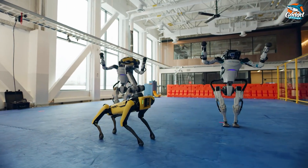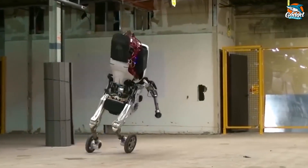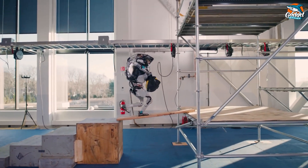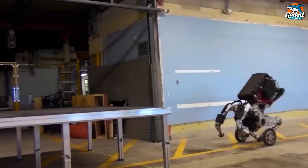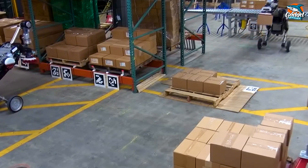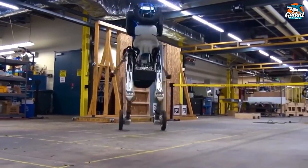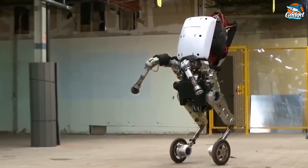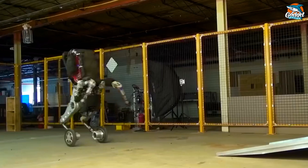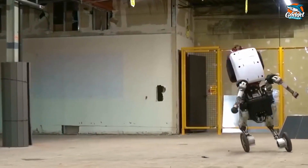Whether it's joining a choreographed dance routine or getting down to business on a construction site, this robot can handle it all. Atlas isn't just about showmanship — it's a practical problem-solver too. From shutting off valves to operating equipment in hazardous environments, it's capable of tasks that would be dangerous for humans. It's not afraid to get its hands dirty, whether grabbing tools or clearing obstacles. In essence, Atlas is a dynamic force to be reckoned with. Its agility, coupled with keen environmental awareness, allows it to interact with the world in ways previously only imagined — whether building bridges or assisting with tasks, Atlas is ready to tackle any challenge.